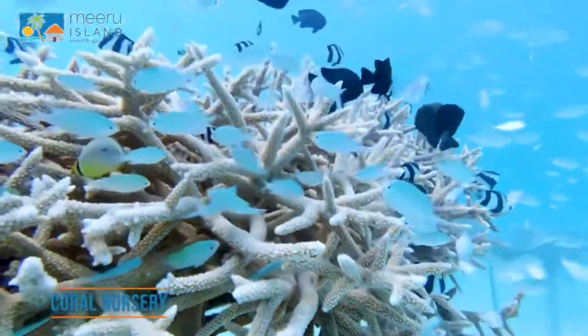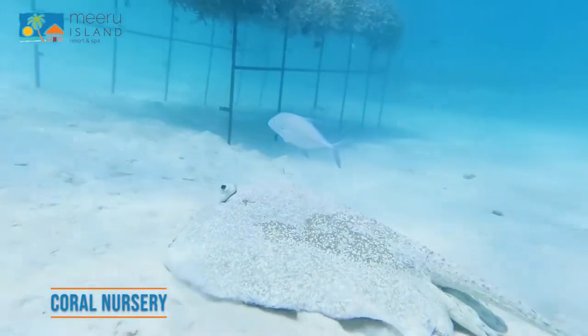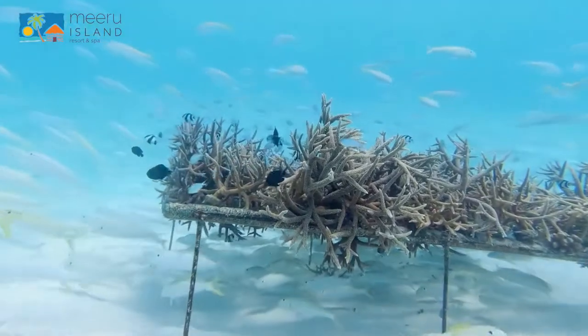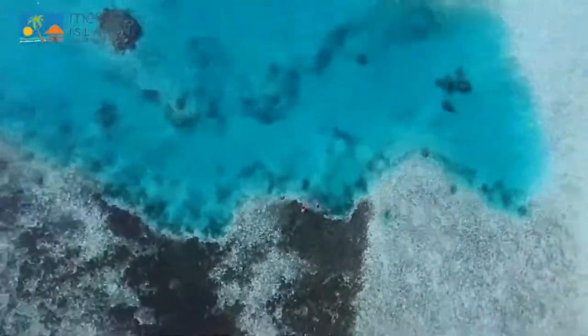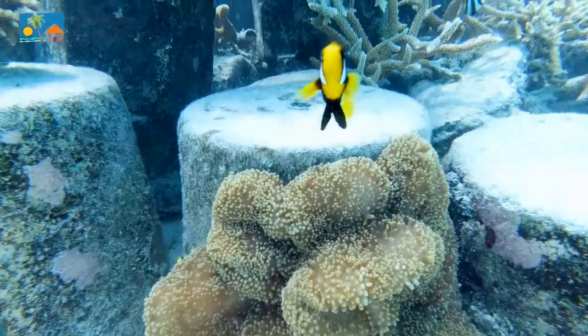The Miro coral garden project is a conservation effort that contributes to and enhances the natural live coral within the lagoon of the island. Guests can snorkel and swim around the coral gardens and take part in guided activities carried out by designated team members.